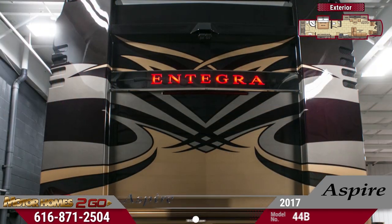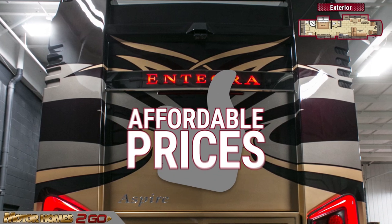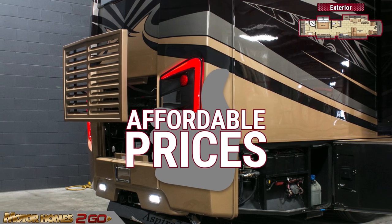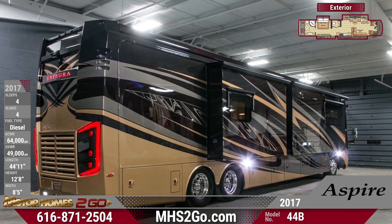A tight budget won't ruin your dreams with Motorhomes To Go's spectacularly affordable prices. The 44B features dual awnings, bright accent lights, and durable name-brand tires. A 55-degree turning radius ensures easy maneuvering.